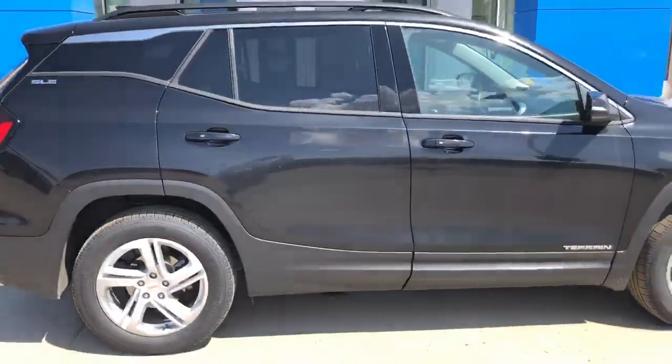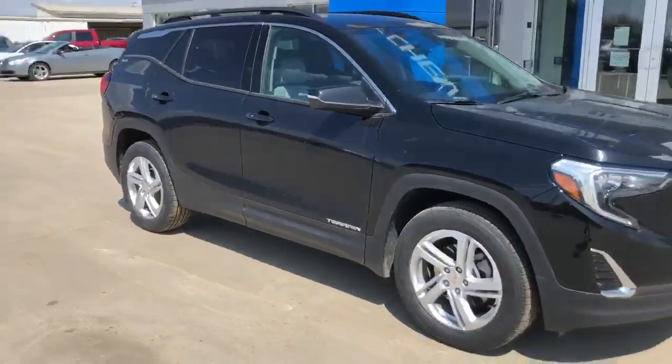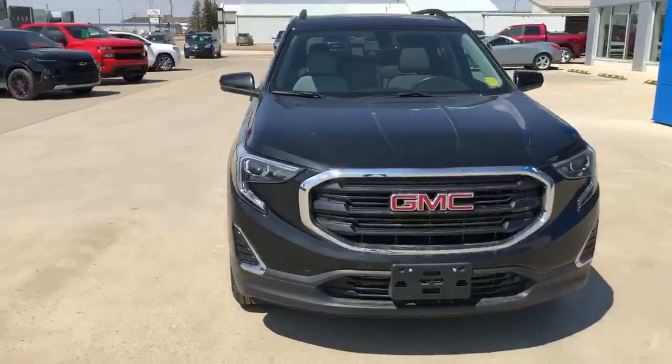You'll be able to get a nice look and drive of this vehicle at Murray GM in Estevan, at 311 Kensington Avenue. Look forward to seeing you soon!